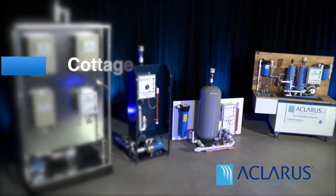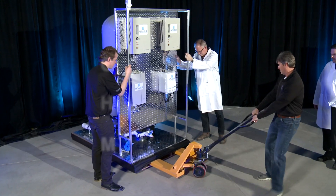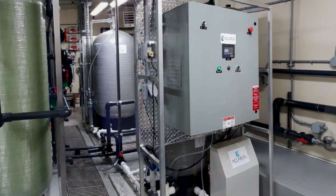The Claris Ozone system can range anywhere from a cottage to a homeowner to a municipality. In fact, industrial and commercial partners can also benefit from the Ozone system for any situation that requires control of your water quality.